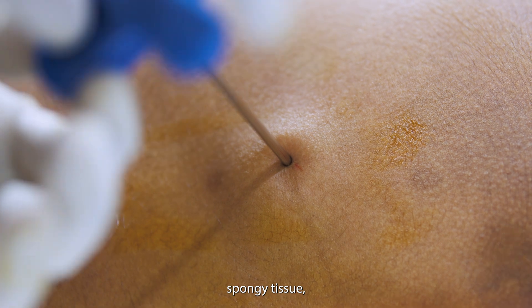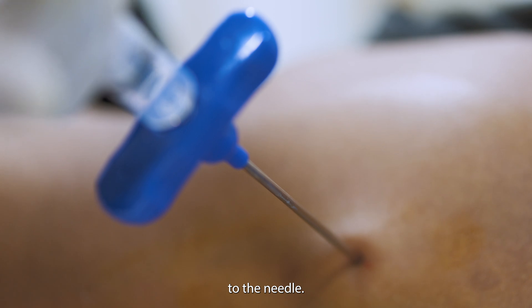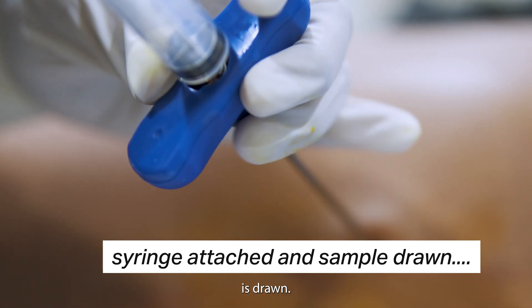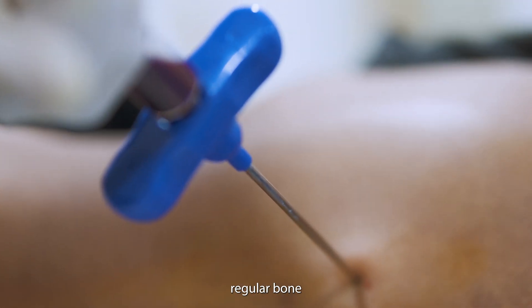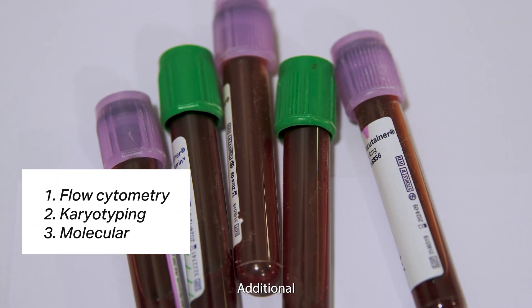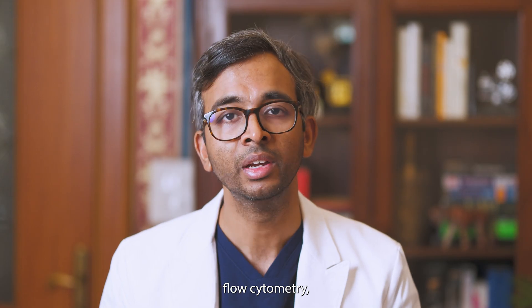When the needle is in the spongy tissue, the trocar is removed and a 5 ml syringe is connected to the needle. You may feel a dull ache or some pressure when the bone marrow sample is drawn. 0.2 to 2 ml is quickly aspirated for a regular bone marrow smear. Smears are placed on slides and dried before fixation and staining. Additional samples are collected for specialized tests such as flow cytometry, karyotyping, and other molecular tests.